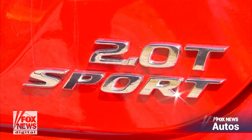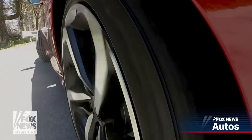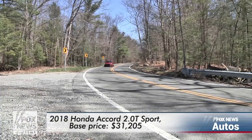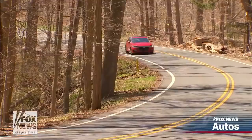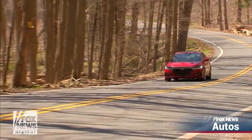It's only available on the Accord's sport trim level, which comes with a 192 horsepower 1.5-liter 4-cylinder engine starting at $27,000, or a 2-liter with 252 horsepower for 31 grand. Both get racy wheels and tires, and a suspension that's tuned for better handling but isn't too stiff. This is great even on a bumpy road like this one.